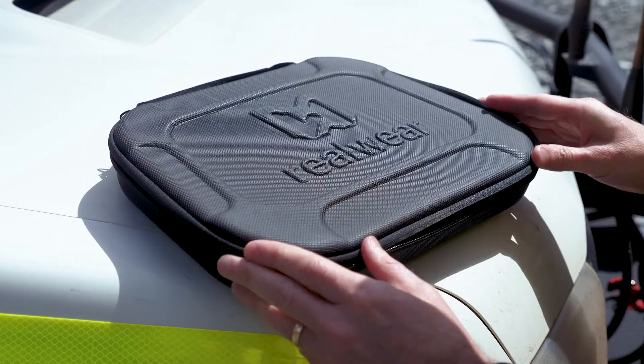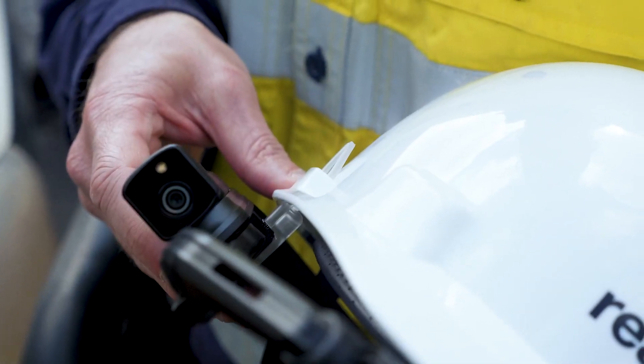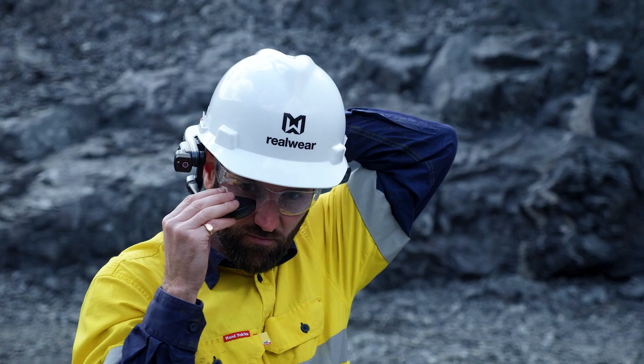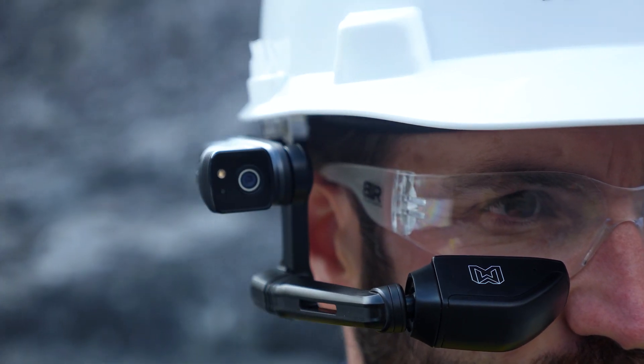My name is Cameron Stephens from RealWear. Join me in one of the most rugged and remote environments on earth as I show you how companies all over the world are using the latest in assisted-reality technology. This is the RealWear Navigator 500.